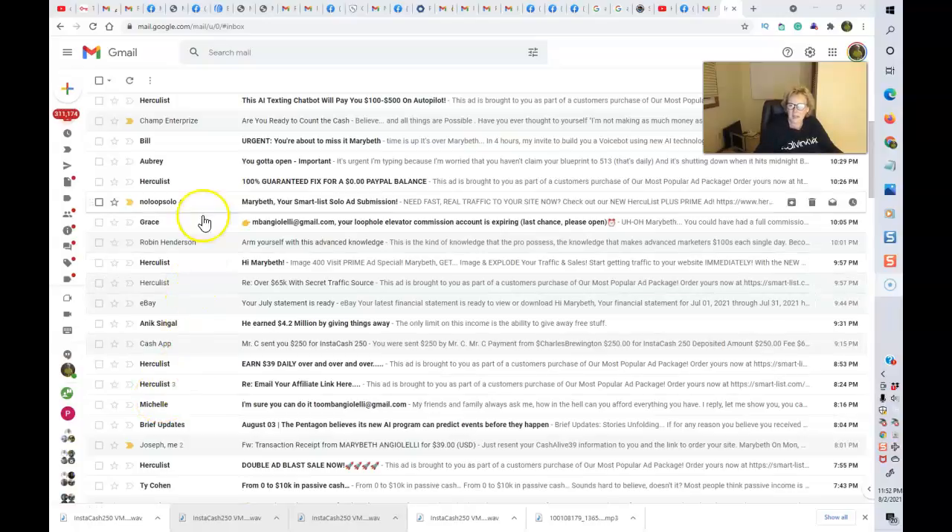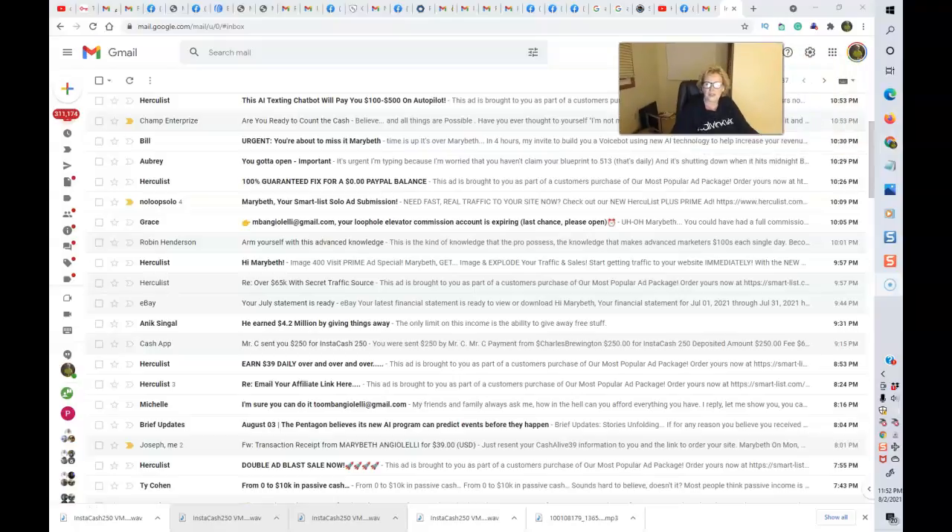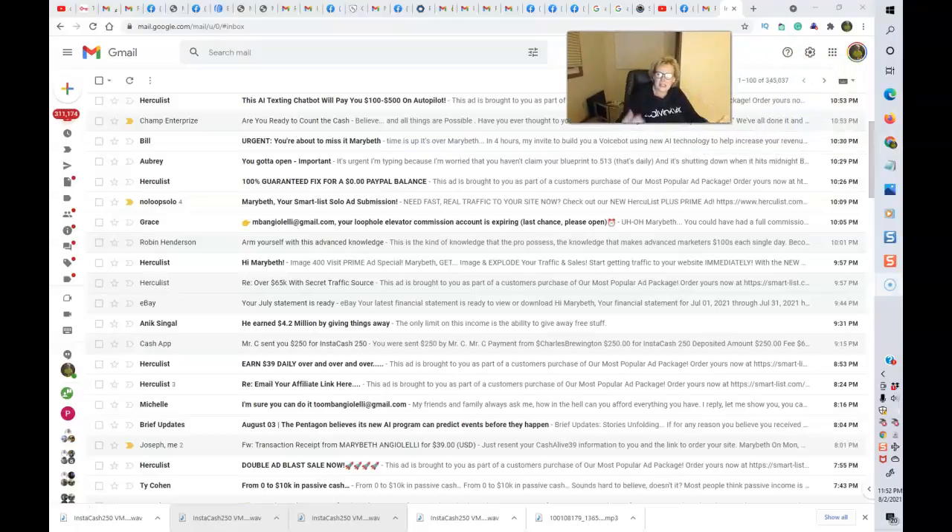Hi there, everyone. Welcome back. Mary Beth Angelelli here, Instacash 250. I wanted to come in here and do a review and a proof of concept video just to show you and share with you that this program is real.